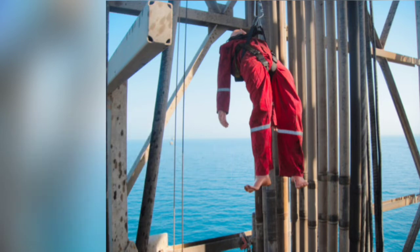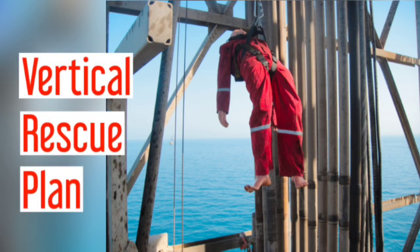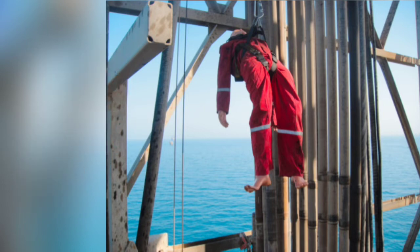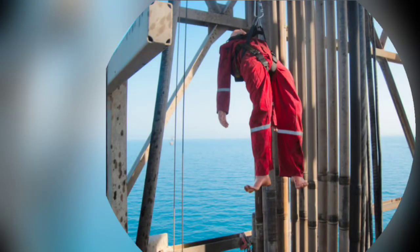That is the very essence of why each Saudi Aramco contractor is required to have a vertical rescue plan in place. Moving on to the drill procedures: first, a crew member witnesses a fall victim hanging on a fall protection system.